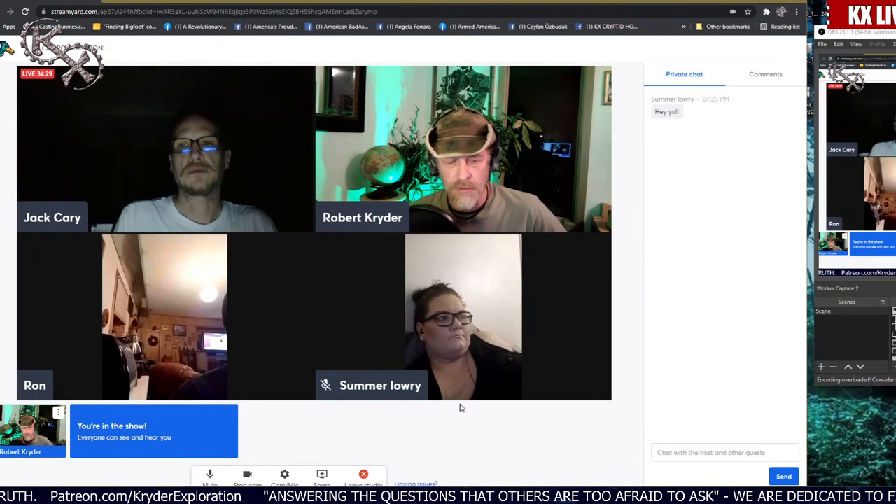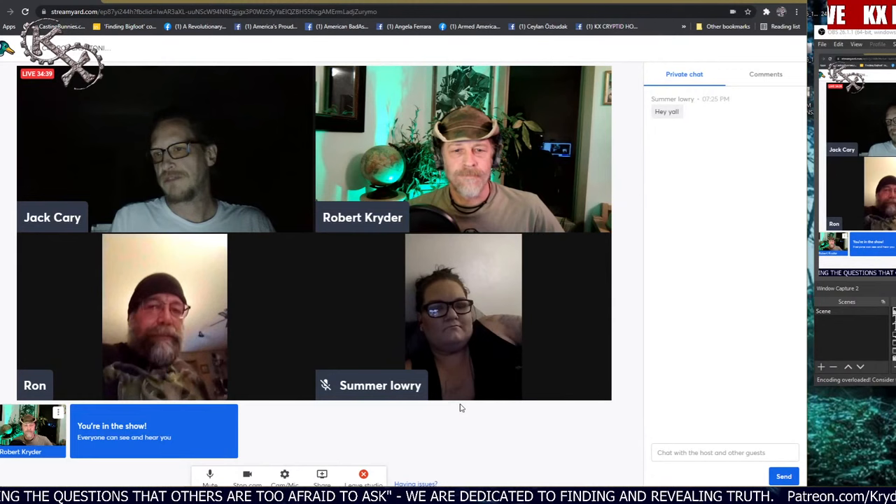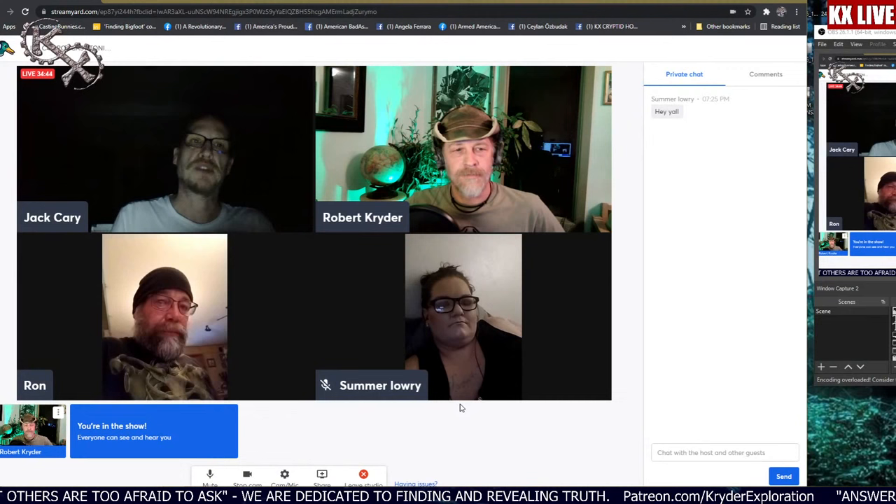That's fascinating. We're 42 minutes over. Did anybody want to add anything on this evening's podcast — how to reach you, whatever?